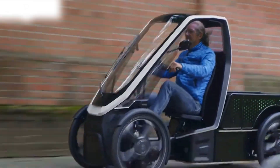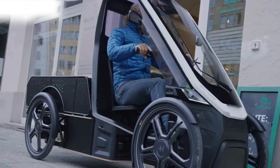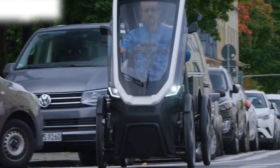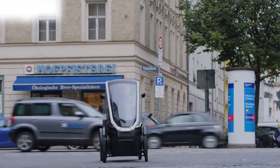The Schaeffler BioHybrid is a pedal assist light electric vehicle developed by Schaeffler Group, a German automotive and industrial supplier. The BioHybrid is designed to offer a sustainable, eco-friendly mode of urban transportation, particularly for short distances.